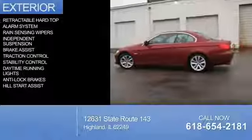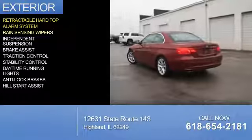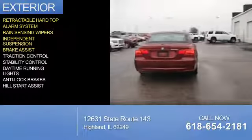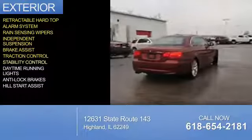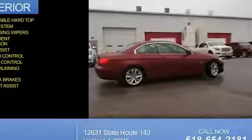The features include a retractable hardtop, an alarm system, rain-sensing wipers, independent suspension, brake assist, traction control, stability control, daytime running lights, anti-lock brakes, and hill start assist.